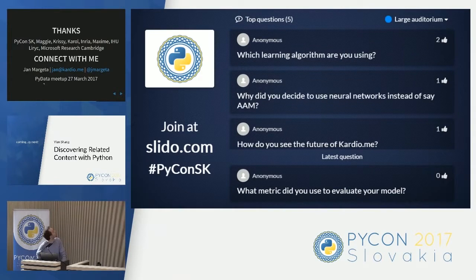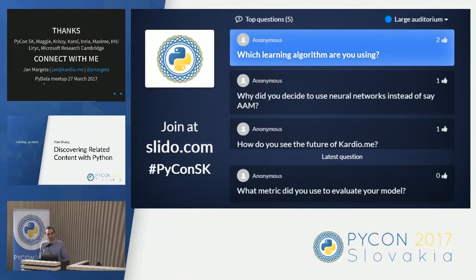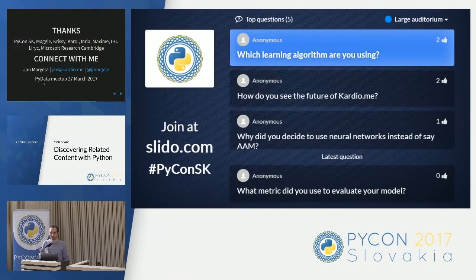Question: Which learning algorithm are you using? I assume this means which optimization algorithm for the deep net. Most of the time we use either Adam or RMSProp. It's a very good question — there's no answer that works all the time, and that's why you should have metrics and try different things. Sometimes these give you intuition for why they work, and you can look at the math of Adam when it works better. Just try which one works and don't give up.